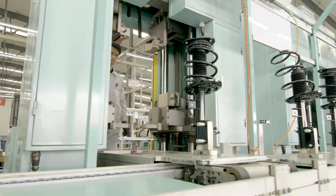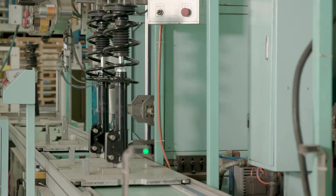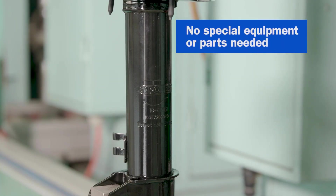Each CarQuest Premium Strut Assembly comes pre-assembled for easy installation with a strut bearing plate, coil spring, dust cover, and spring seat. No special equipment or parts are needed for installation.